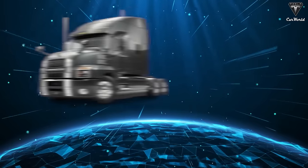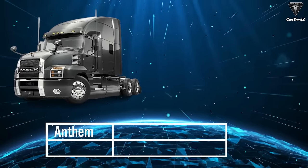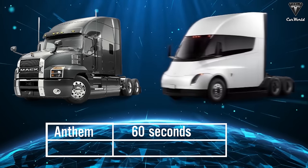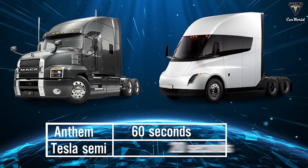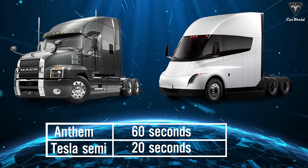However, the substantial disparity lies not in the figures but in the practical performance. Under load, the Anthem takes up to 60 seconds to hit 100 km an hour, a duration three times longer than the Tesla Semi, marking a clear dichotomy between tradition and the industry's future.